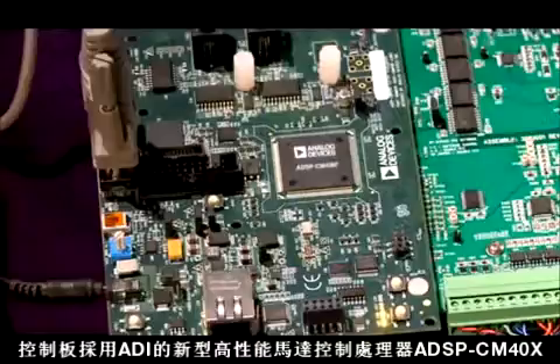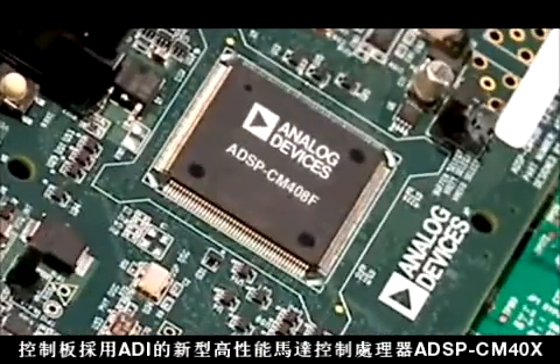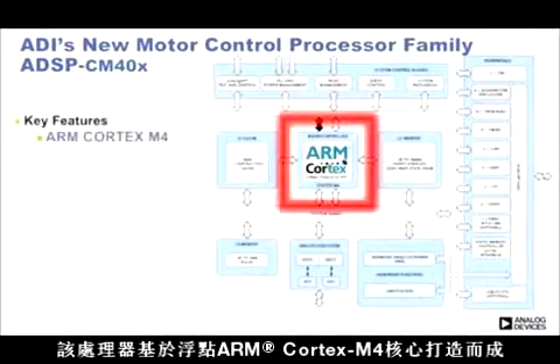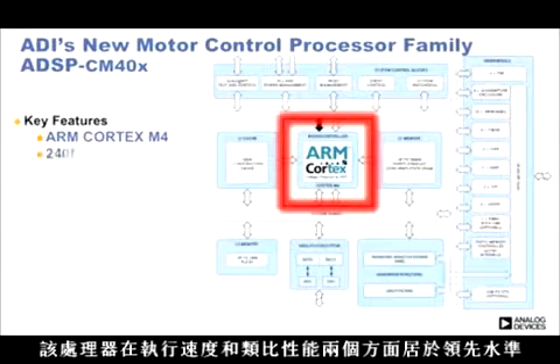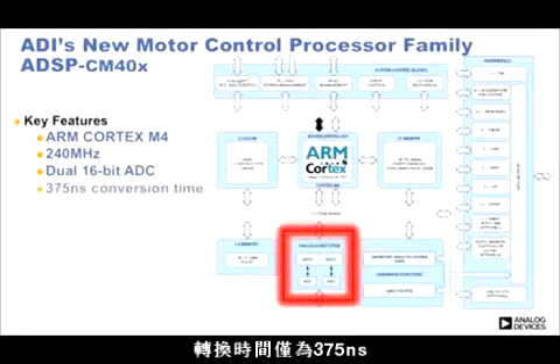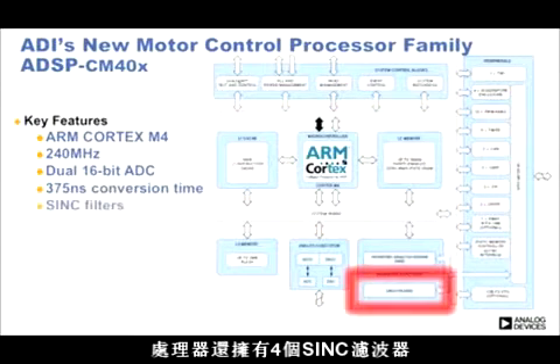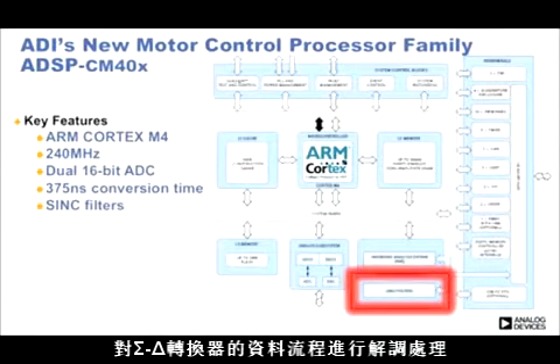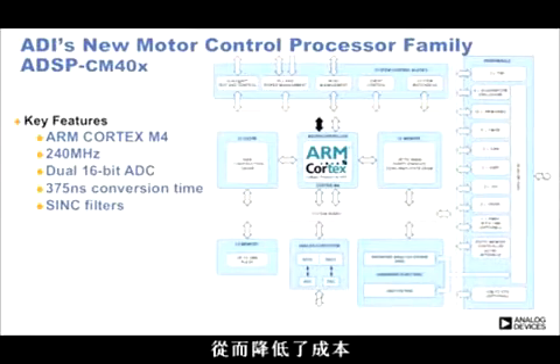The control board features Analog Devices' new high-performance motor control processor ADSP-CM40X, which is based on a floating-point ARM Cortex-M4 core. This processor leads in both execution speed and superior analog performance. It has two 16-bit ADCs with 13 effective number of bits and a conversion time of only 375 ns. The processor also features four sync filters that perform demodulation of a data stream from sigma-delta converters. This level of integration minimizes the need for external circuits and thereby reduces cost.